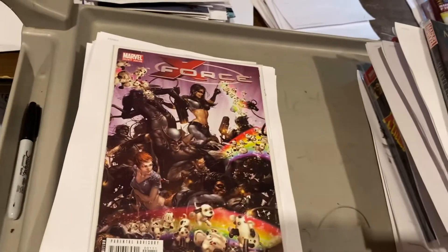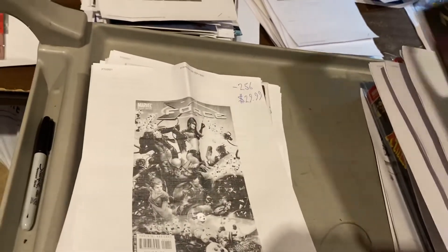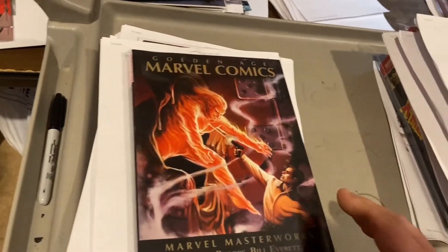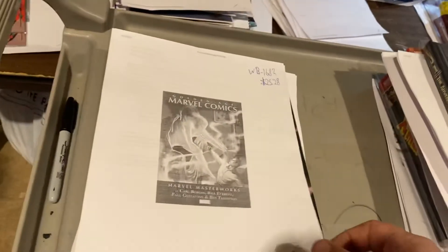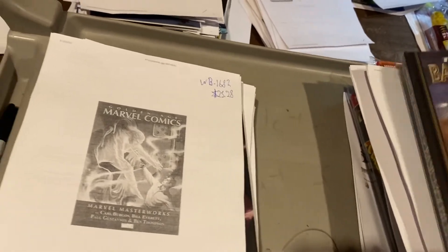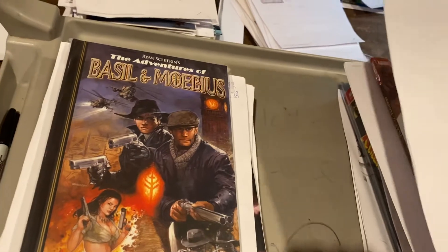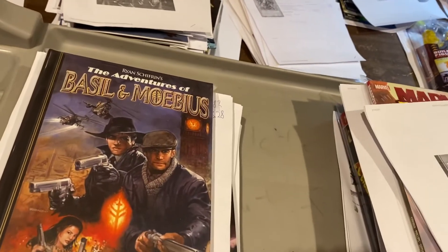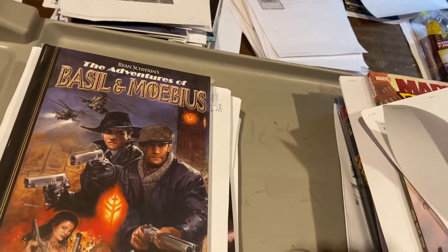X-Force Puppies and Rainbow variant, $29.99. Marvel Age Marvel Comics — thank you Marvel, clearance to retailers instead of dumping them at Ollie's — $25.28. The Adventures of Basil and Mobius — I don't know what this is, it's a hardcover. $14.94.